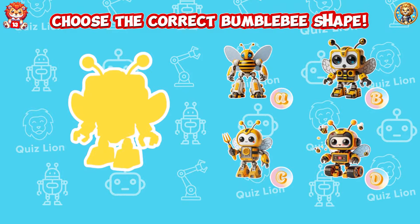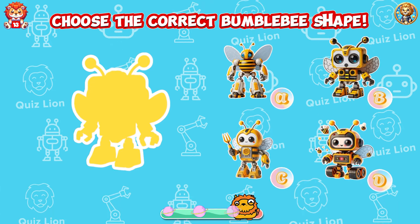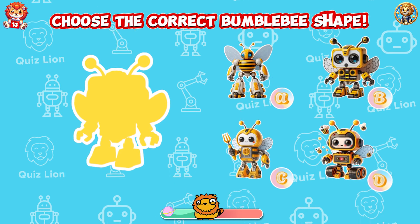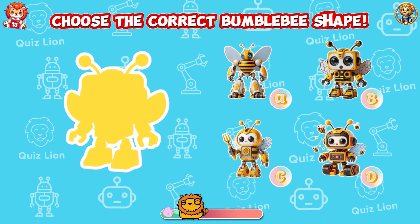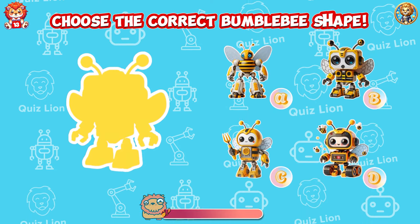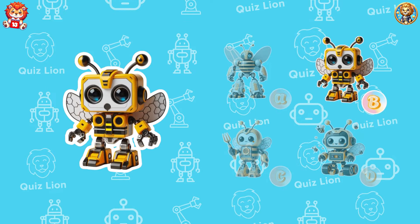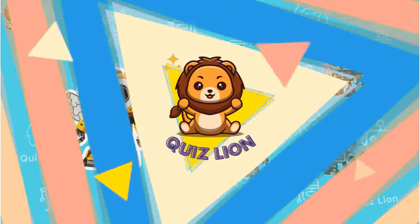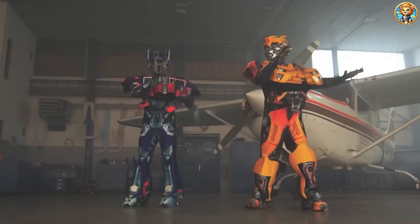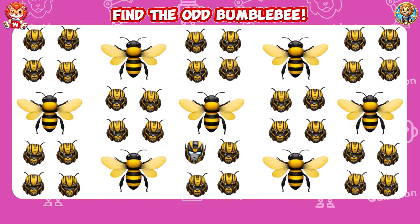Choose the correct Bumblebee shape. The correct Bumblebee shape is answer B. Find the odd Bumblebee.